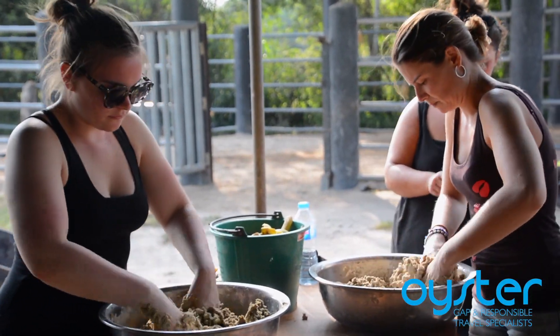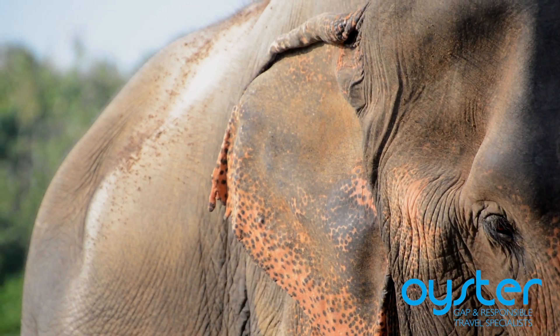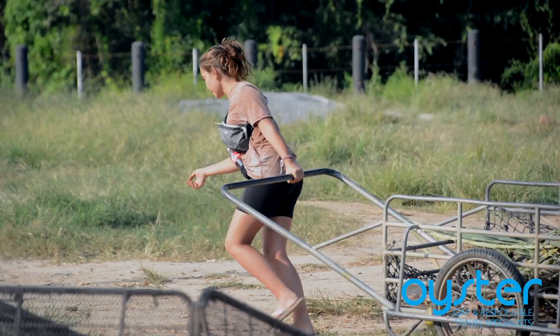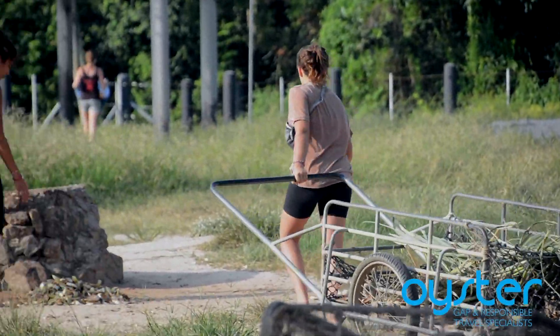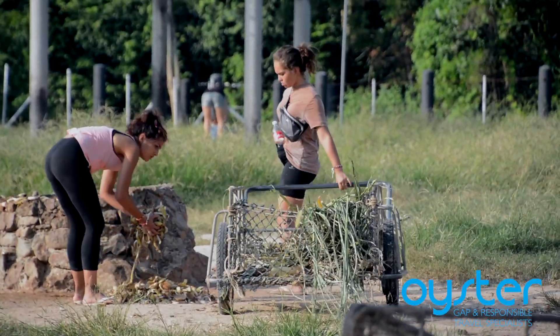The volunteers here are absolutely essential to the running of this program. We usually have around 20 elephants here at one time and about 11 to 12 Thai staff also taking care of them. However, the bulk of the job — the cleaning of the enclosures, preparing food, harvesting the food so we can give it to the elephants — is done by volunteers.